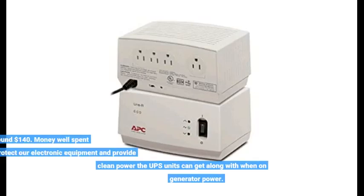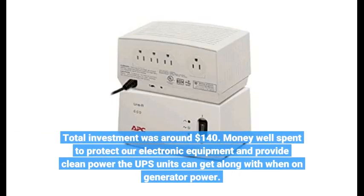Total investment was around $140 — money well spent to protect our electronic equipment and provide clean power that the UPS units can get along with when on generator power.